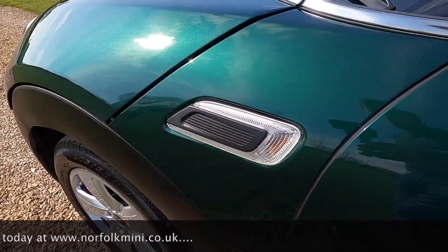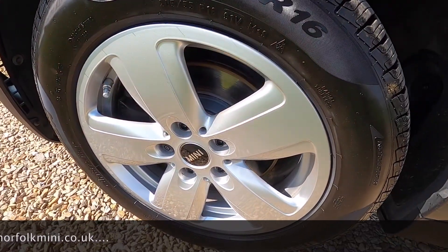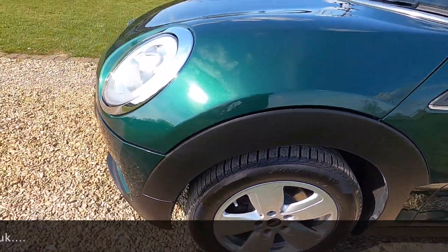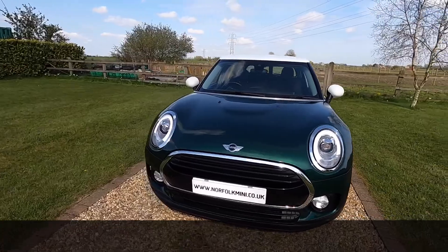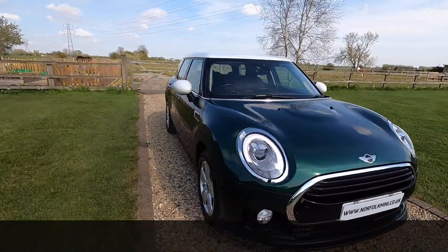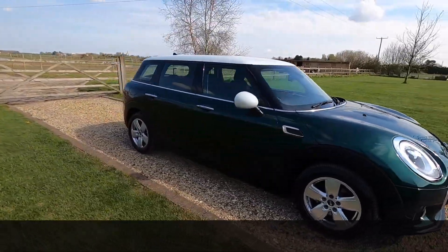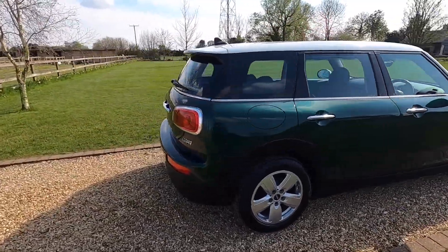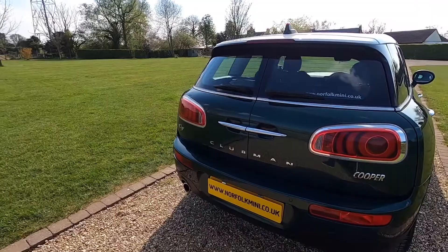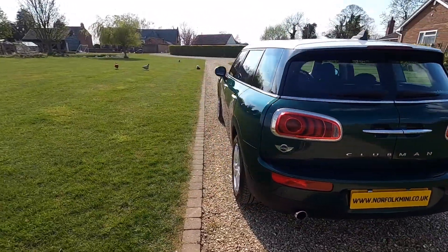It has a white roof and mirror caps, and clear indicator lenses. It's just had new front and rear brake pads as part of our used car check, along with a brake fluid service. Prior to that it has a full Mini service history, and it comes with an MOT which runs through to April 2022 with no advisories.